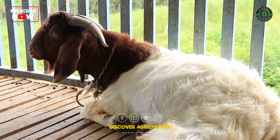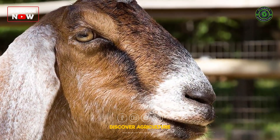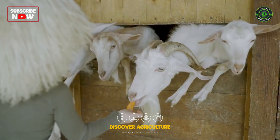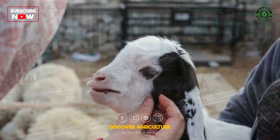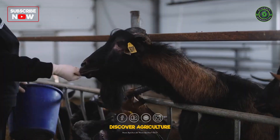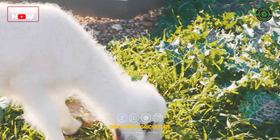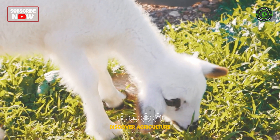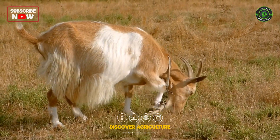Select adaptable breeds known for high milk yield and meat quality. Popular choices include Nubian, Saanen, and Boer goats. Purchase goats from reputable breeders who practice ethical and sustainable farming. Use locally sourced, organic feed to minimize your carbon footprint. Integrate kitchen scraps and farm byproducts into their diet. Implement rotational grazing to maintain pasture health and reduce soil erosion, ensuring a continuous supply of fresh grass for the goats.